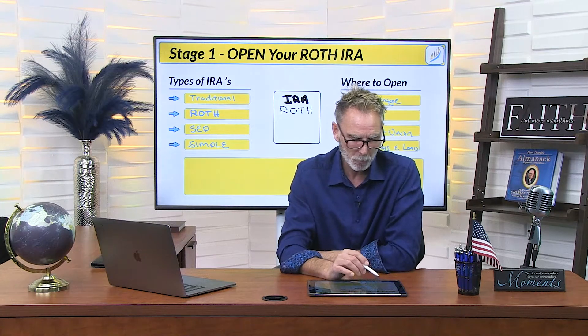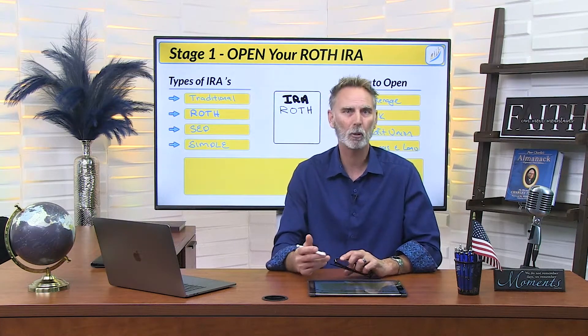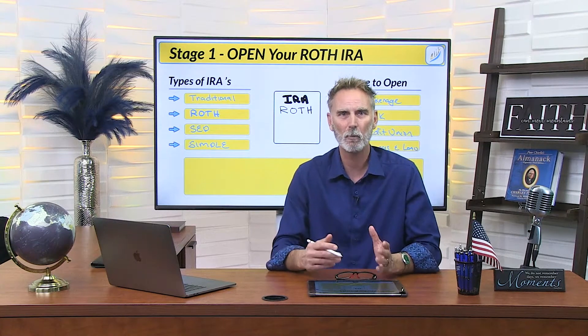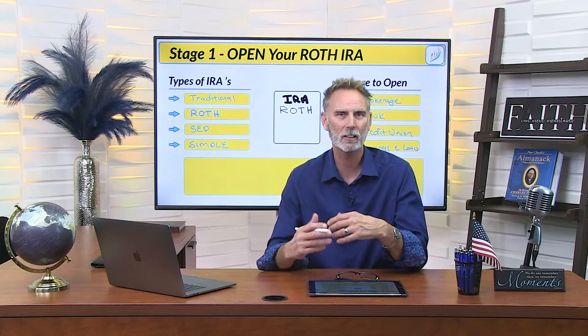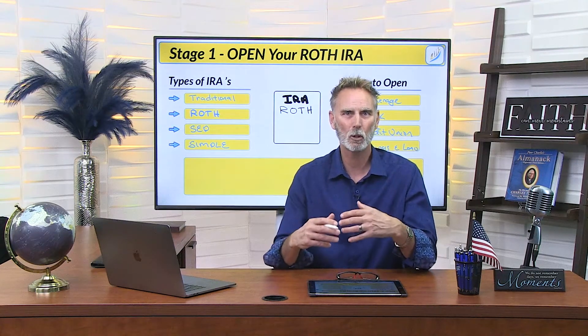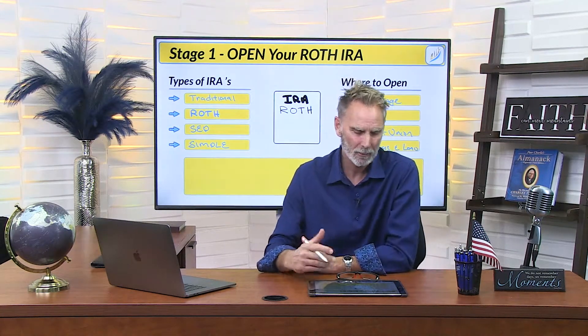The next one is a SEP, which stands for Simplified Employee Pension — we'll be doing a future video on this. These types of IRAs can be great for small business owners who have family or friends working with them, as the contribution limits are much higher. And the final type is a SIMPLE IRA, which stands for Savings Incentive Match Plan for Employees. A SIMPLE is kind of like a 401k for business owners with less than 100 employees, allowing them to set up a lower-cost 401k-type option structured inside of an IRA.